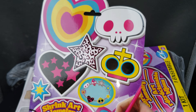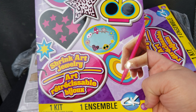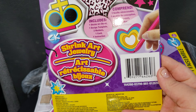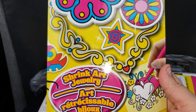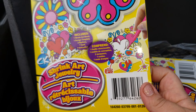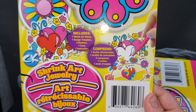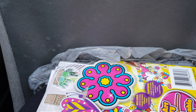And I picked up this little set of shrink art jewelry for my girls. I picked up two of these because I have two girls. It says it includes a shrink art sheet, one design template, two markers, a cord, and instructions. I thought this would be really fun for them to try out.